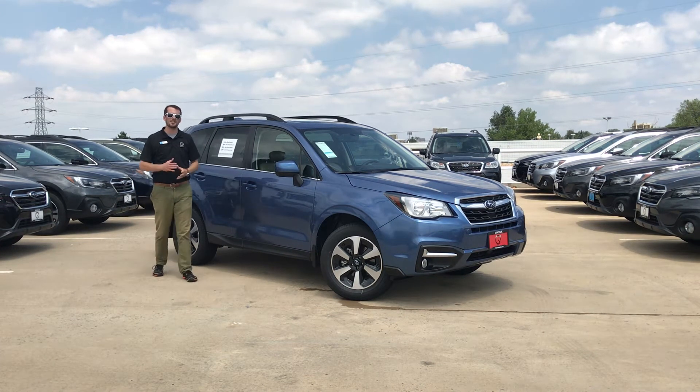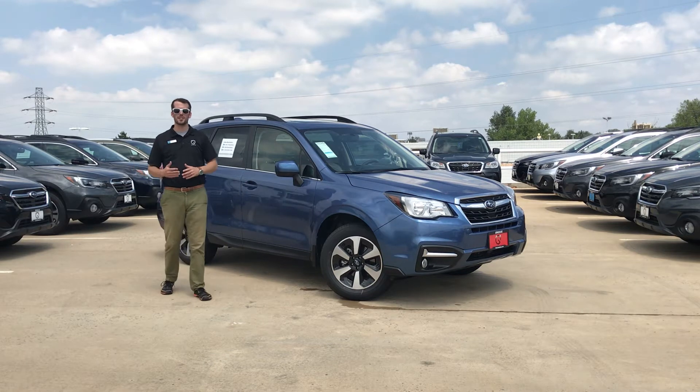What's up guys, Brendan Hancock here at Groove Subaru to tell you guys about a leasing incentive we have going on this month here at the dealership.